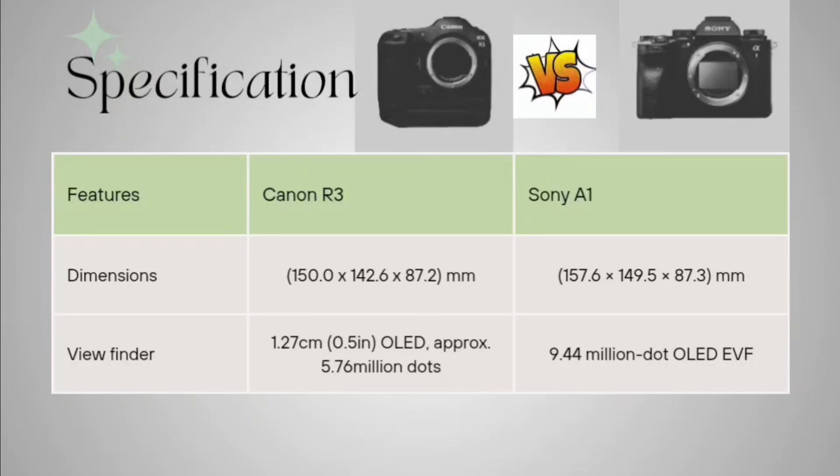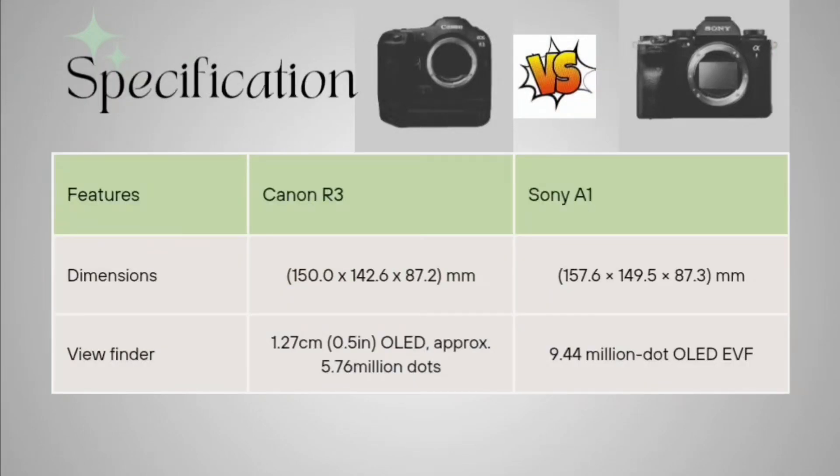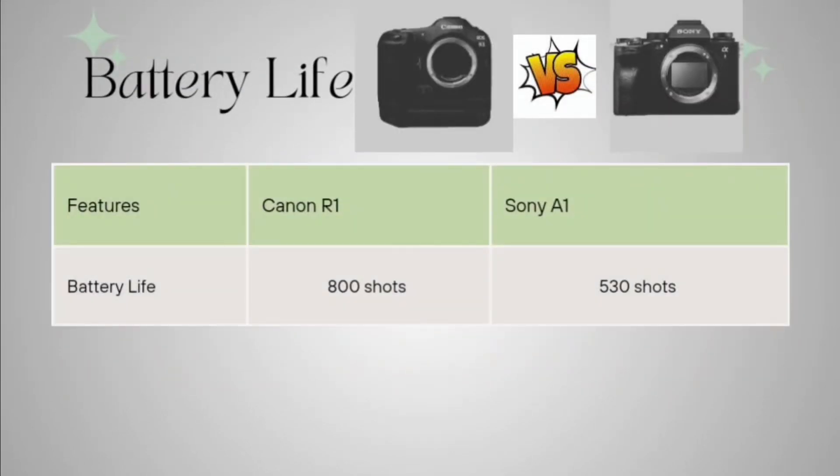The Sony A1 dimensions are 157.6 x 149.5 x 87.3 mm. The viewfinder on Canon R1 is a 1.27 cm (0.5 inch) OLED with approximately 5.76 million dots, and for Sony A1 it is 9.44 million dots OLED EVF.